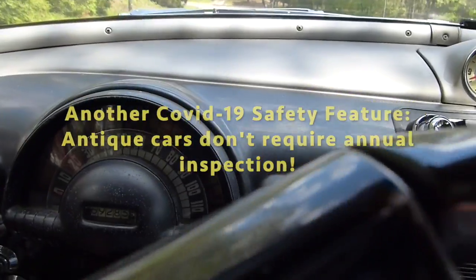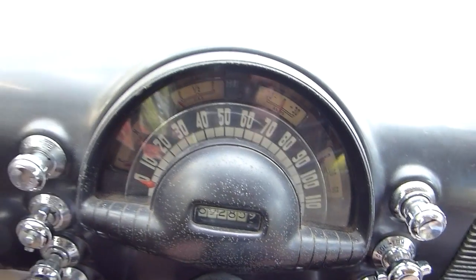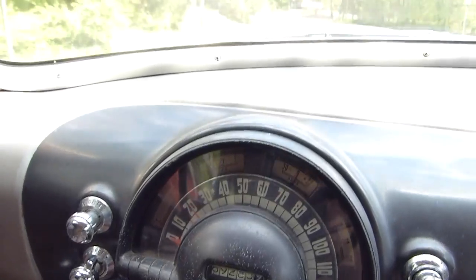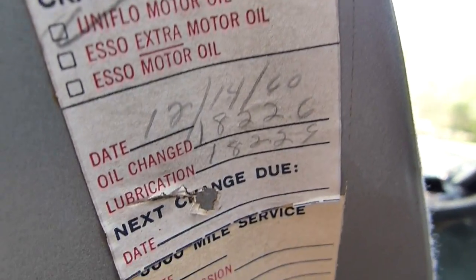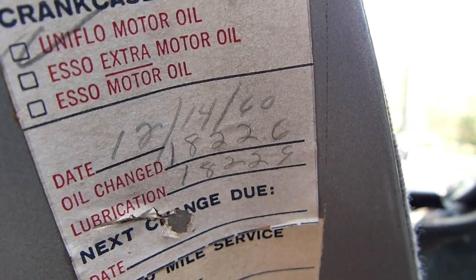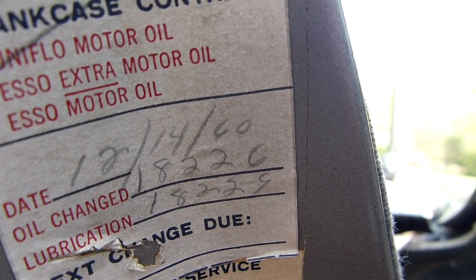The car has 69,000 original miles, and that probably seems like a low number — but let's look for some validation. Here on the door jamb, in 1960, the car had 18,226 miles. And here is the original VIN number.